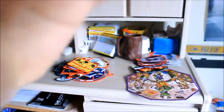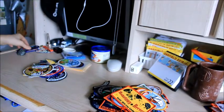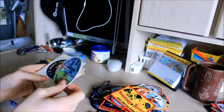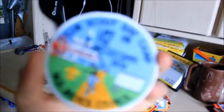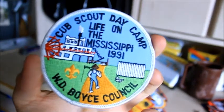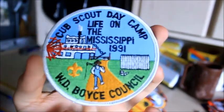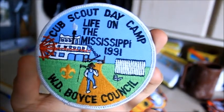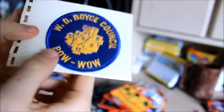Now let's see what is up next. Just various different patches that I have. Here is an old Day Camp patch. This is from the WD Boys Council, which I believe is in Mississippi, and all those older patches I was just showing you also came from this council. Here's that one, and here's a Pow Wow patch for OA.